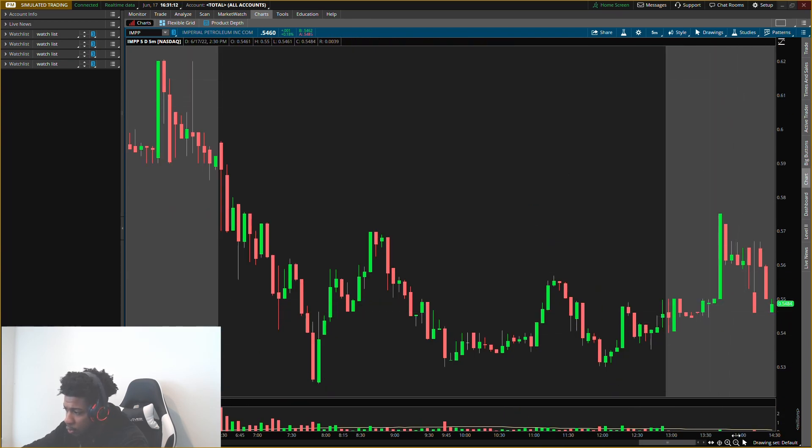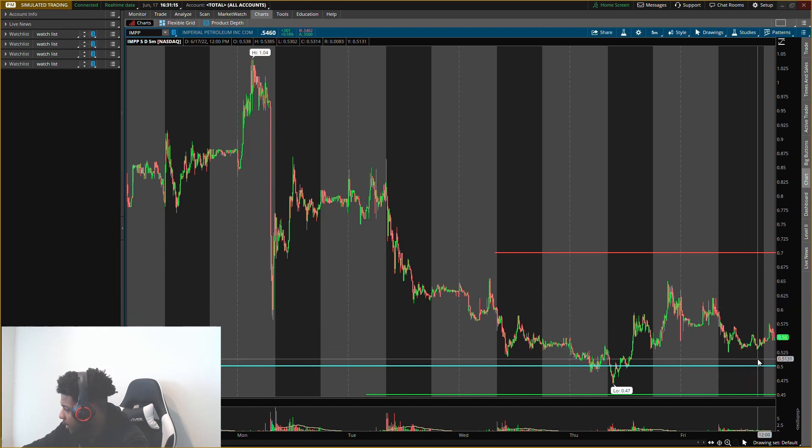Or it's going to pull back, break the support, and go to the buying level. Those are the two ways I'm looking at IMPP right now: either it goes up and you try to intraday scalp it to about that 70 cents area, or it's going to break that support and come down to that 45 cent level and then run up to about that 70 cents area. Now if it goes down to this 45 cent area, it might not even go all the way back up to 70 cents because it might create a new resistance somewhere in between. I'll update you guys on Tuesday depending on how the market moves.